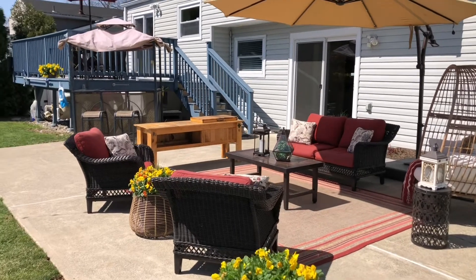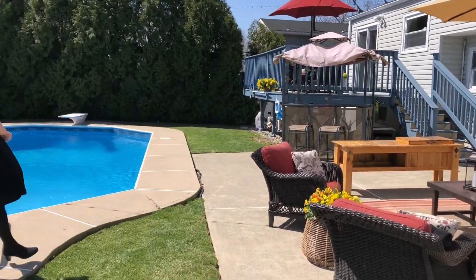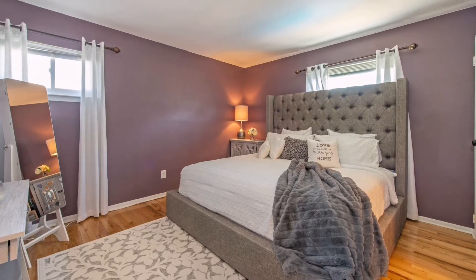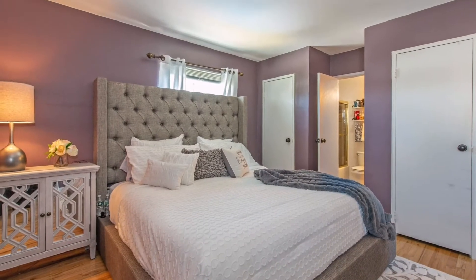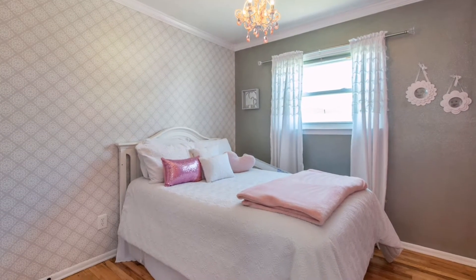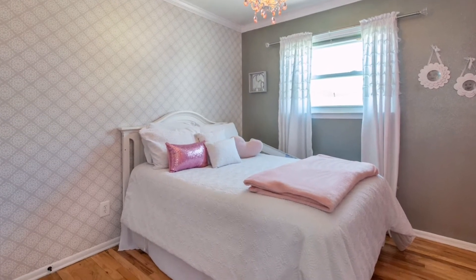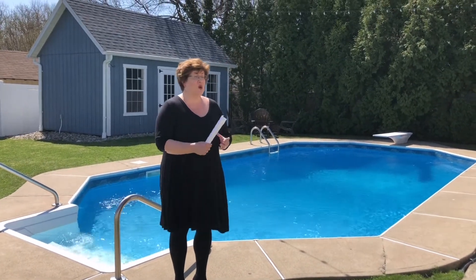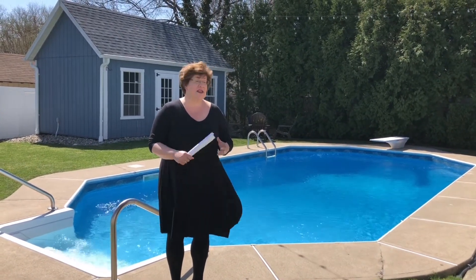The house itself is a three-bedroom, two-bath. It does have a finished basement. It's updated — it has stainless steel appliances, wood floors, and a one-car garage. The house overall is just perfect. It's move-in ready.